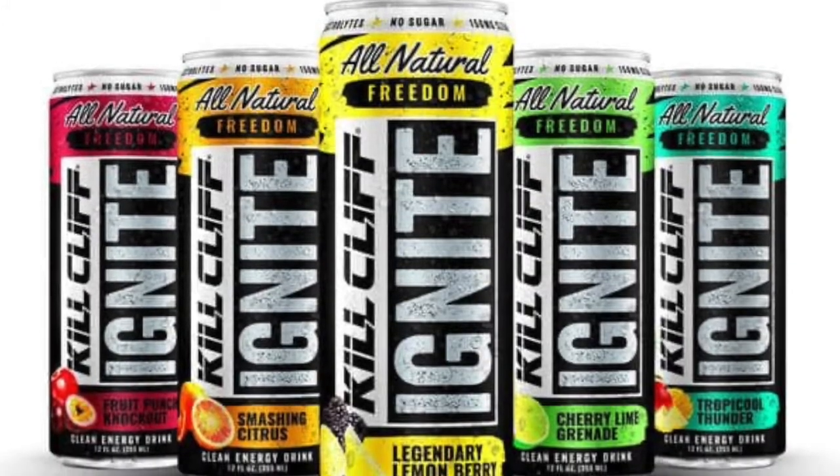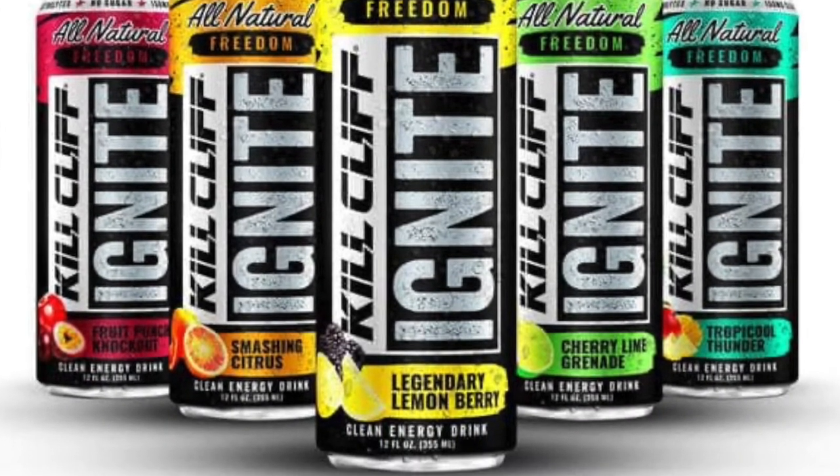I'm trying the Smashing Citrus, Fruit Punch Knockout, Cherry Lime Grenade, and Legendary Lemon Berry flavors of Kill Cliff Ignite. If I had to guess, I think my favorite flavor is probably going to be the Legendary Lemon Berry — I think that sounds really refreshing and I'm the most excited about trying it.